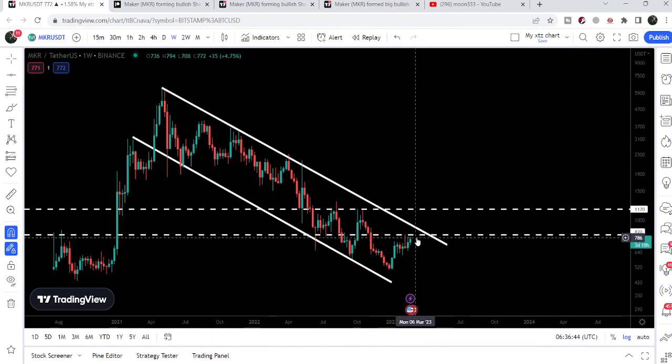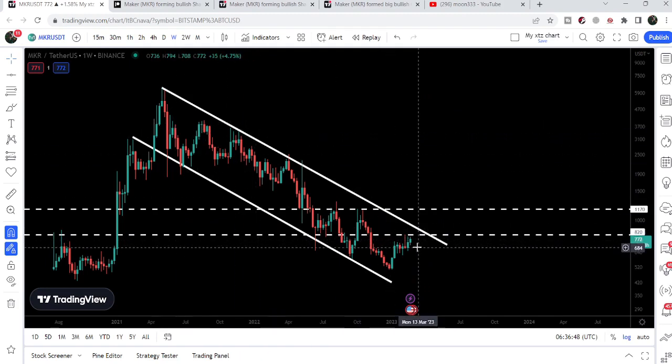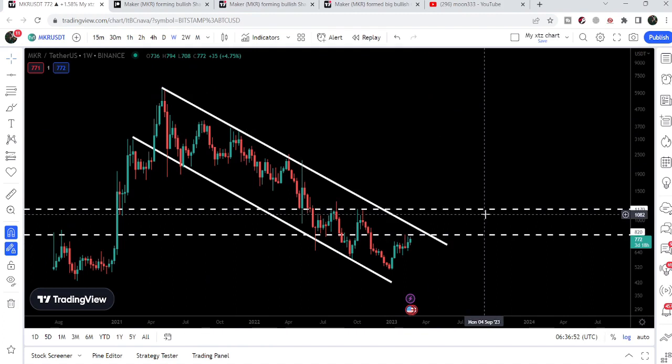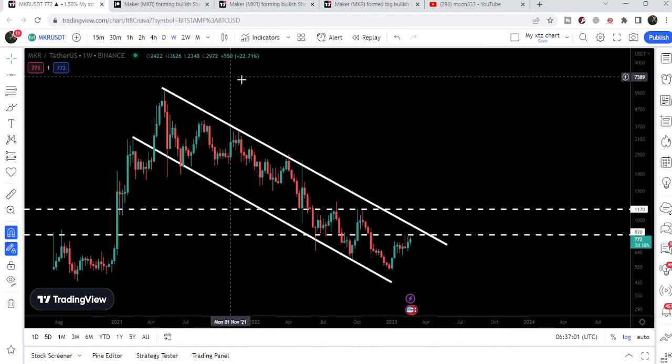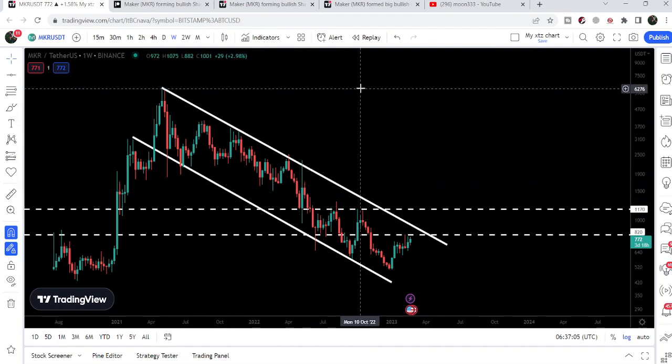Now we are moving towards this resistance once again. Once the price line will be able to break out this resistance of the down channel, the next price resistance coming on the way will be here at 1170. The final target after breaking out the big down channel, as per the technical target of this down channel, will be approximately from 6200 to 6500 at the top of the channel.